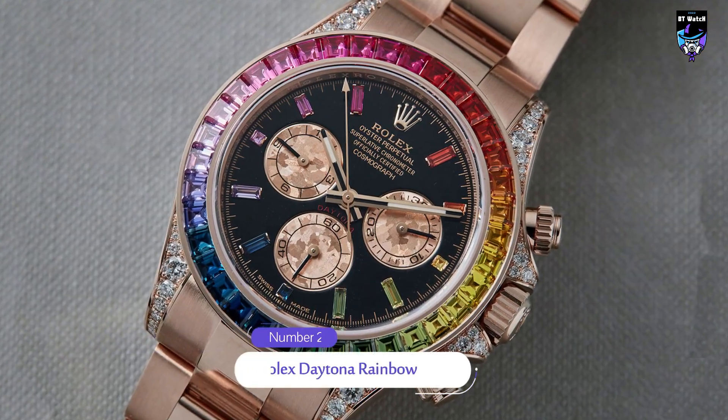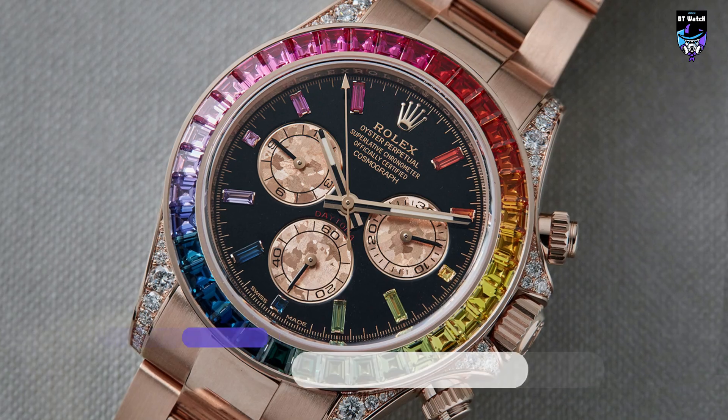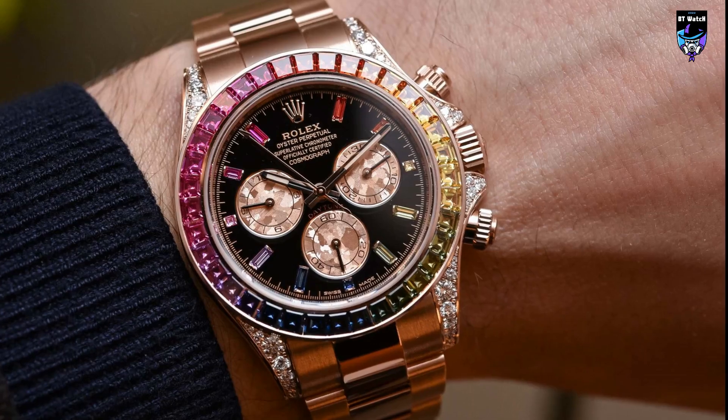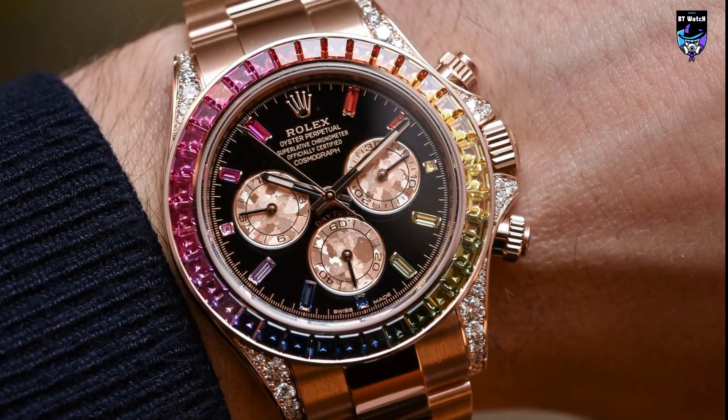The Daytona Rainbow is a limited-edition watch that was introduced in 2018 to celebrate the 50th anniversary of the Daytona collection. It features a Fordham case made of 18-white gold and is powered by Rolex's caliber 4000-130, a self-winding chronograph movement.